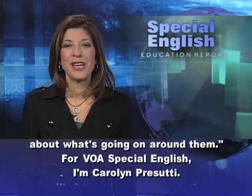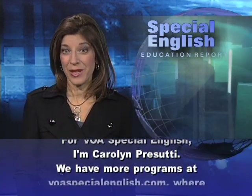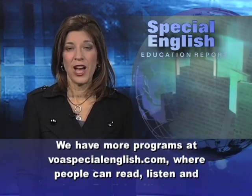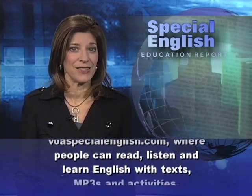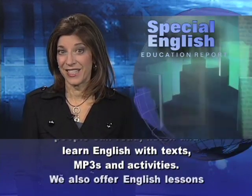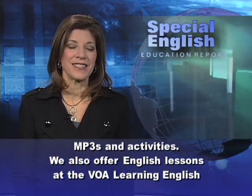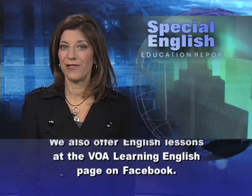For VOA Special English, I'm Carolyn Persuti. We have more programs at voaspecialenglish.com, where people can read, listen, and learn English with texts, MP3s, and activities. We also offer English lessons at the VOA Learning English page on Facebook.